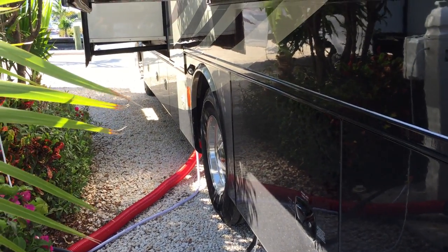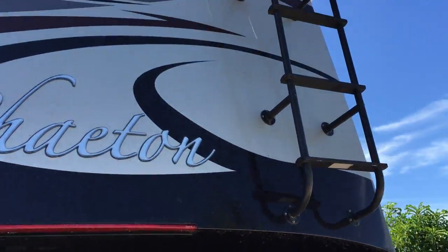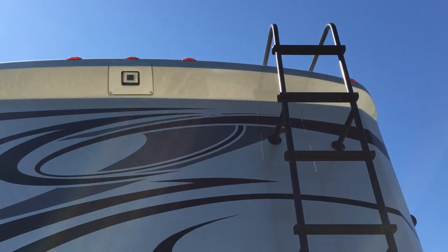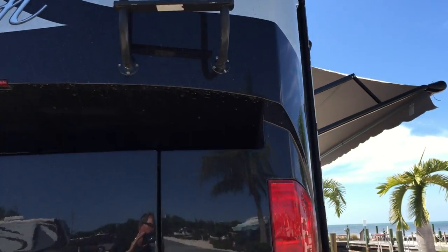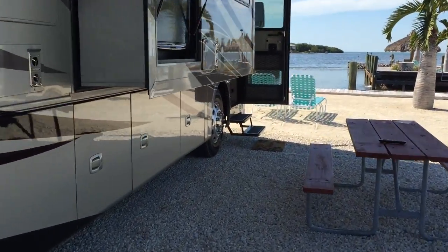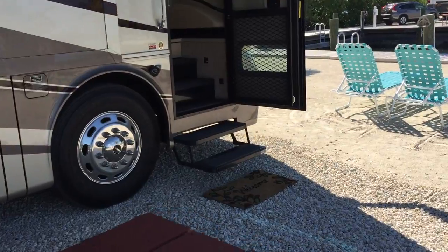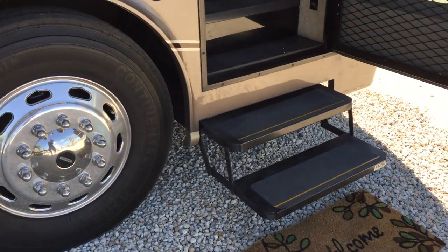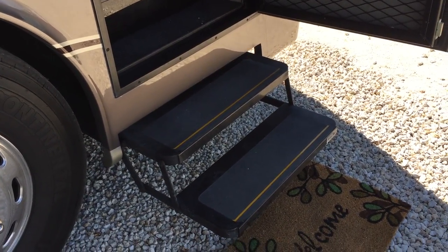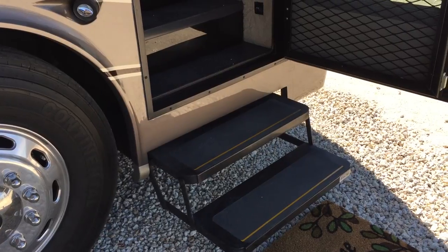The pass-through storage areas up front go all the way to the other side for more storage. There's a ladder in the back that takes you up to the roof so you can inspect it. We're going to get a big flag to put up there and change it with the seasons for fun. The entry steps open and come out automatically when you open the door. There's a switch so when you're parked the steps stay out, or you can set it so every time you open and close the door the steps retract so you're not driving down the road with the steps out.